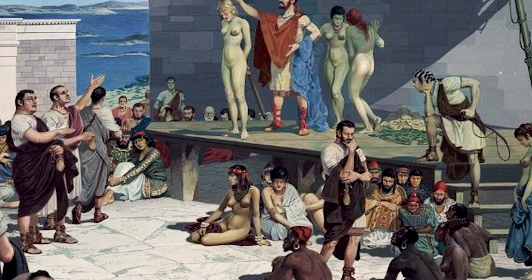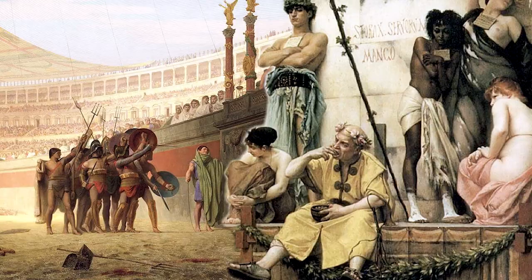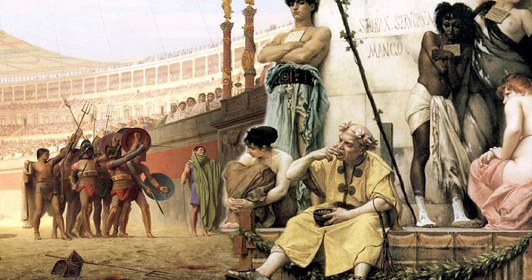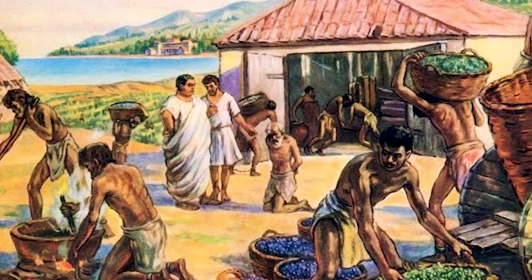There was no standard clothing for slaves. Enslaved people in ancient Rome might dress well, badly, or barely at all, depending on their circumstances. In prosperous households in urban centres, slaves might have worn a form of livery. Cultured slaves who served as tutors could be indistinguishable from freedmen, whereas slaves serving in the mines might wear nothing.